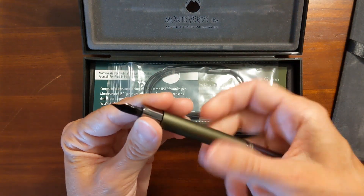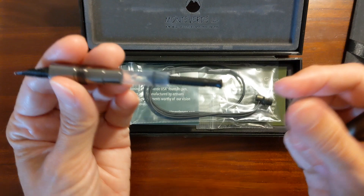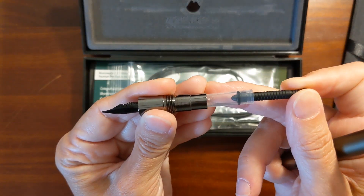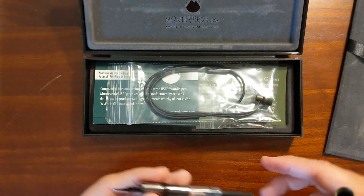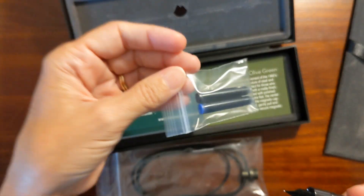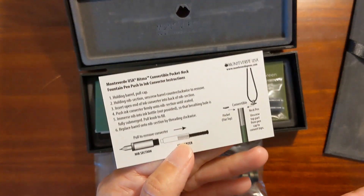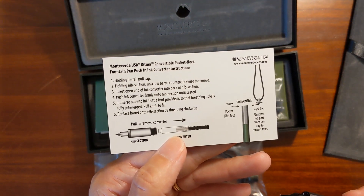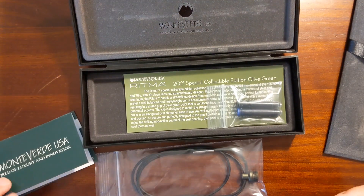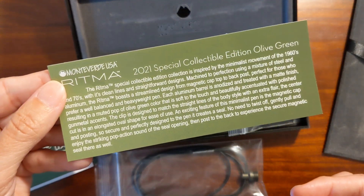It came with the little Monteverde Mini Converter, and it has the little plastic bead in it. It's a push converter — it's not threaded. That was nice. It also came with two cartridges, one black and one blue. It's got a warranty card, instructions for the lanyard, installing the lanyard and the converter, and just some information about this special edition.